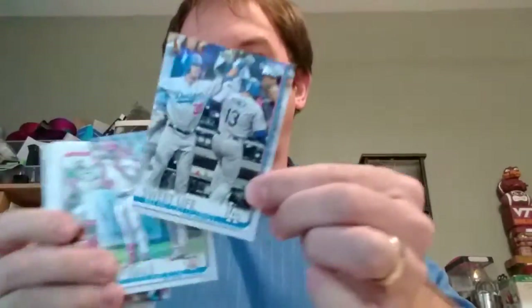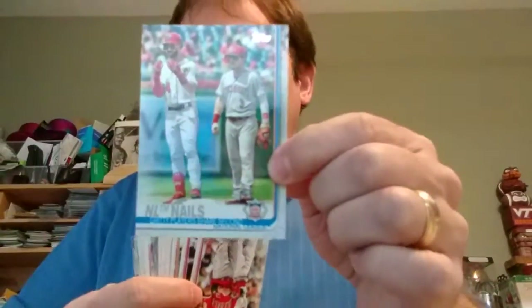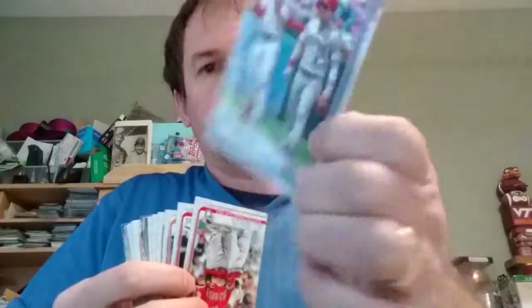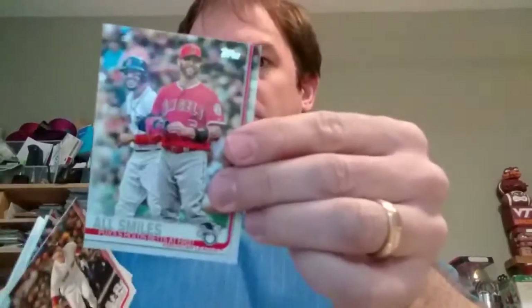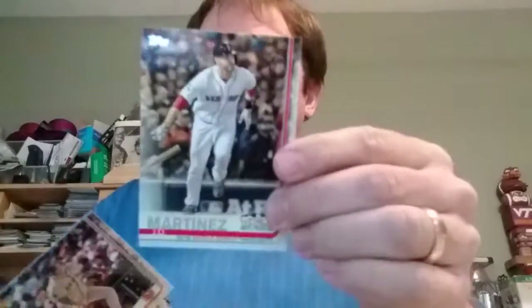Here is a Max Muncy and Cody Bellinger checklist card. NL — Gritty, Player, Share, Second, Harper. All Smiles — Pujols and Mookie Betts. Checklist cards — I guess they put them all together.